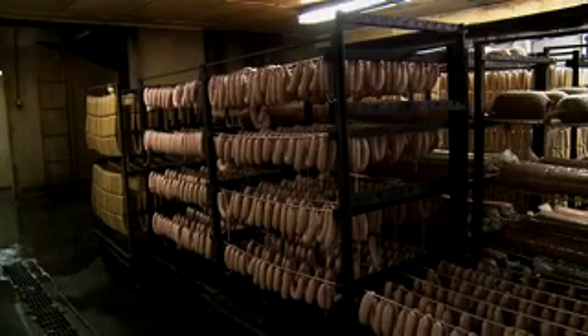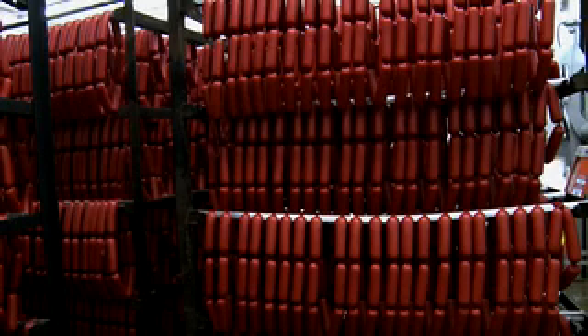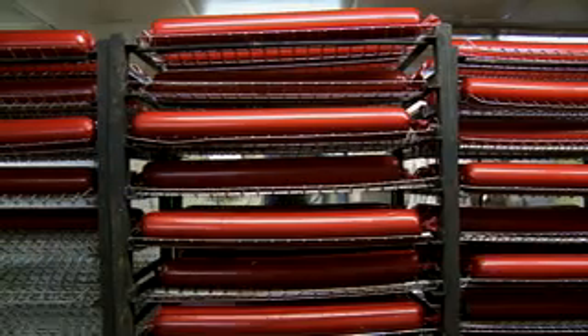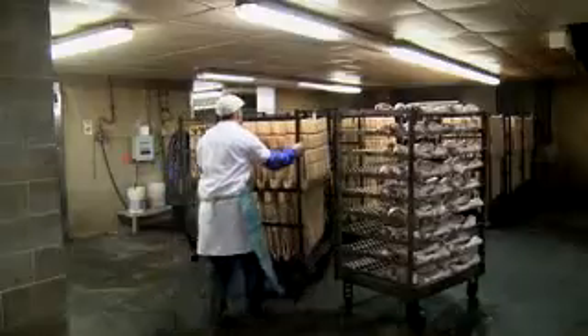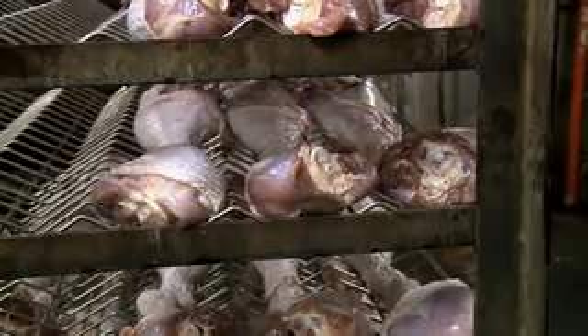Larry Schwab: We slow cook everything, just like you would at home when you cook a roast — you don't want it to cook in 45 minutes, you want it to cook all day long. We do the same thing with our products. A long process, but all done with one thing in mind: just the taste, the taste of the product. That's the only thing. We don't do a lot of advertising. We put our money towards making our product better and trying to be competitive out in the marketplace.